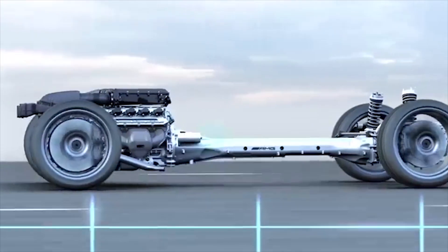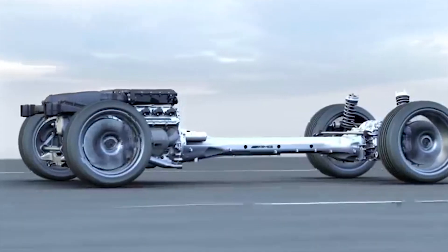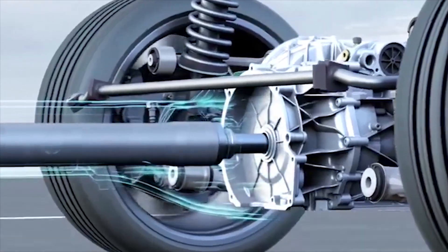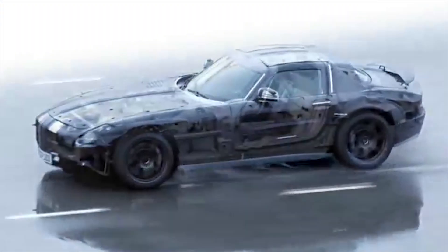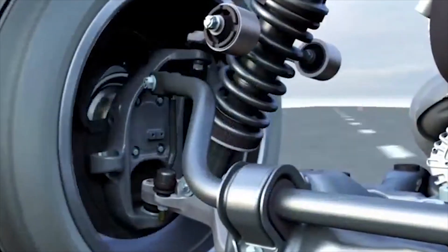With a 0-62 mph time of 3.7 seconds and a top speed of 199 miles per hour, the SLS is very nearly as fast as a Ferrari 458 Italia. It feels very big and wide around corners, so it's not as engaging, but it's still lots of fun to drive.